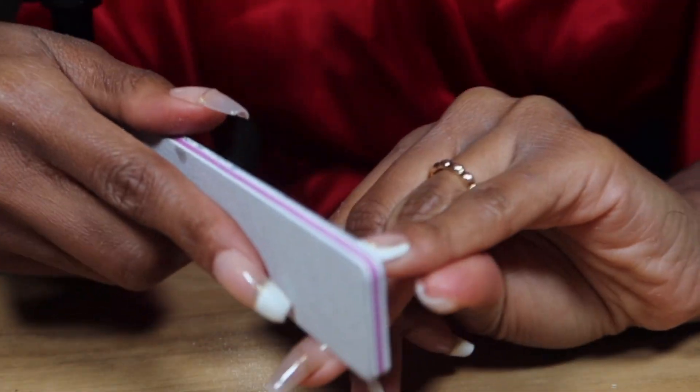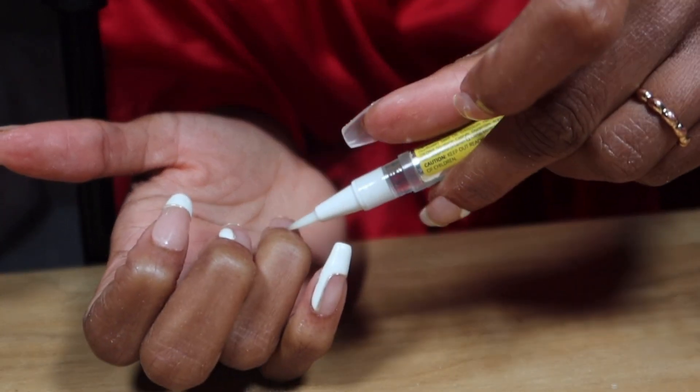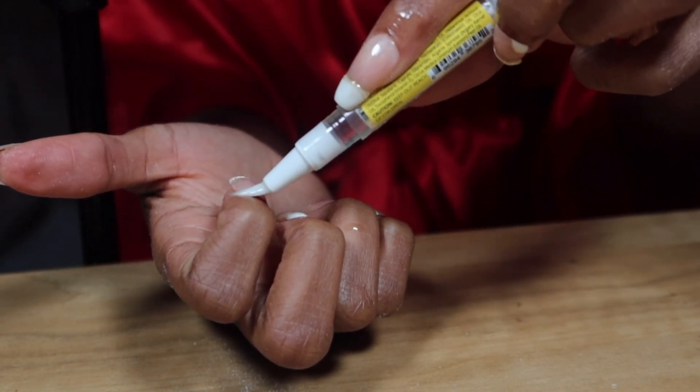I shaped up the nail with my 180 grit file because I wanted just a little bit more of a sharp angle point. I'm taking my lemon-scented cuticle oil just to make sure my hands are moisturized and looking nice, not only for this video but also for my nails.